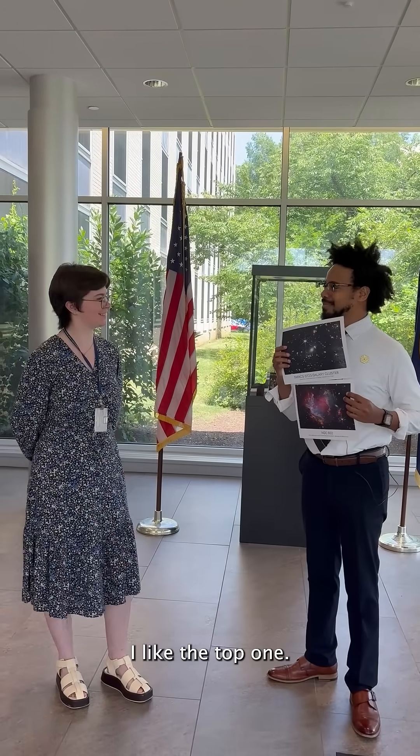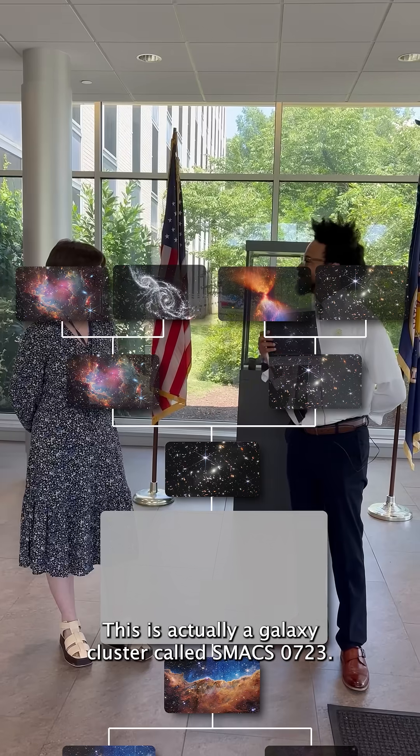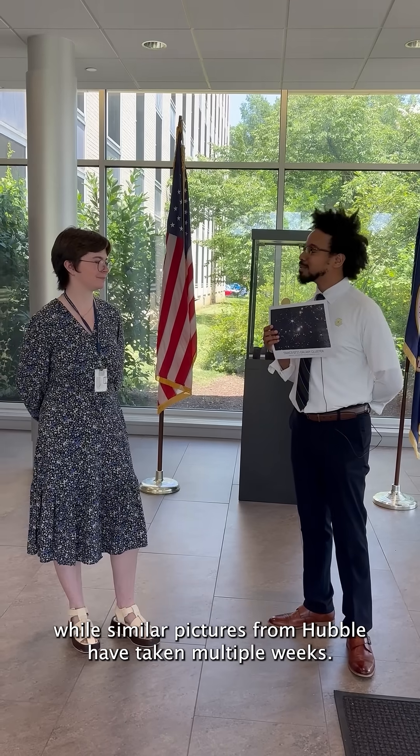I like the top one. Excellent choice. This is actually a galaxy cluster called SMAC 0723. Webb was able to capture this image in less than a day, while similar pictures from Hubble have taken multiple weeks.